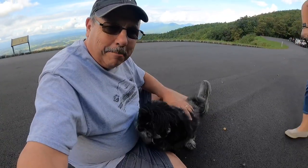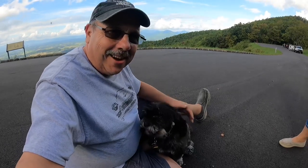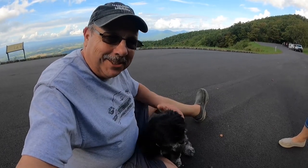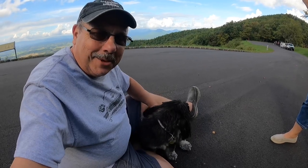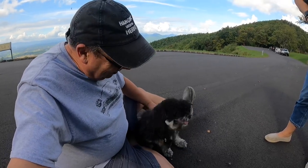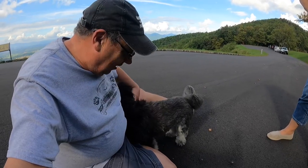Herky got into some burrs today and we had to cut his hair — all around his face. Those burrs were so thick we couldn't get them out. Herky, what happened to your cute little face?